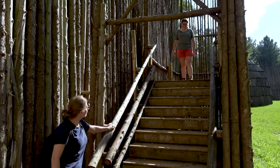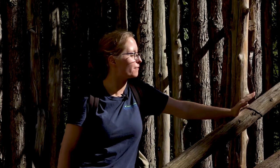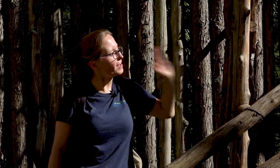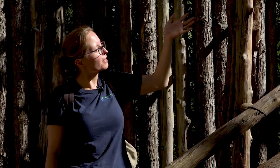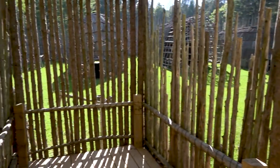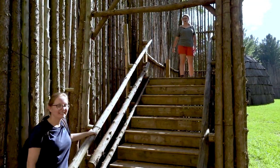These are obviously modern stairs, not what they would have had, but safety is first and foremost. We have a recreation of a lookout here that you would have used to make sure there were no intruders coming up to your village, as well as in our case, taking a look at what's going on inside the village. Yeah, I can see everything up here — nothing getting past me.